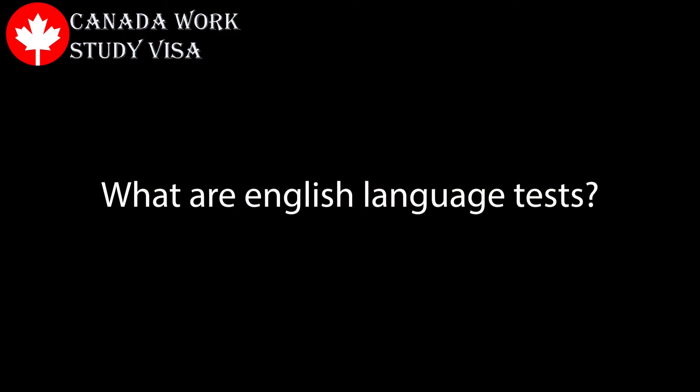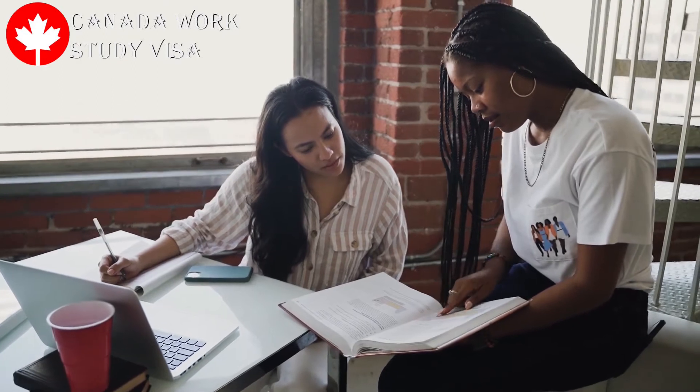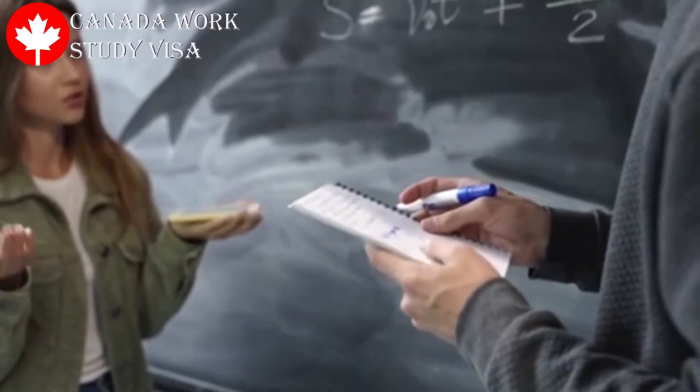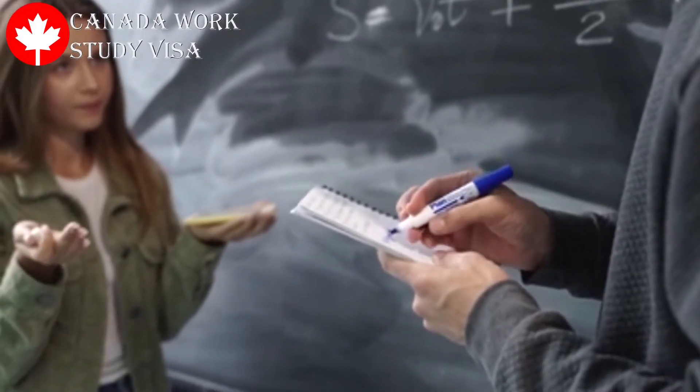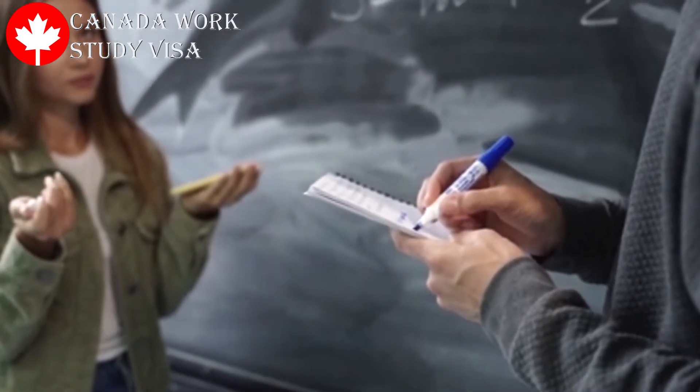What are English language tests? English language tests are used to evaluate an individual's linguistic skills. It involves your participation in a paper-based test, computer-based test, or online test in order to measure your level of understanding of a particular language.